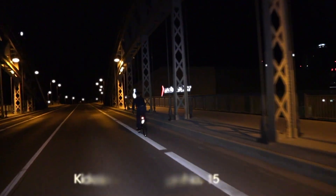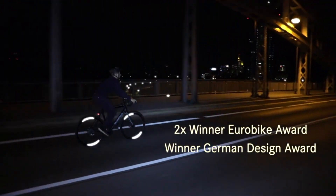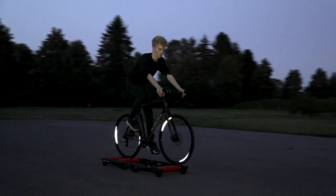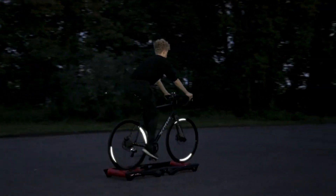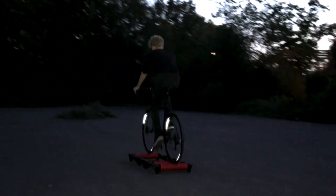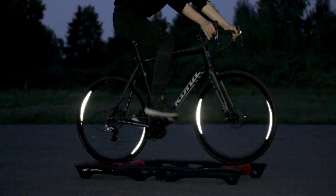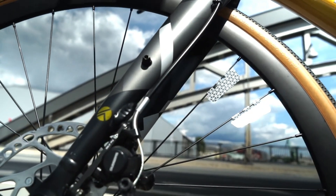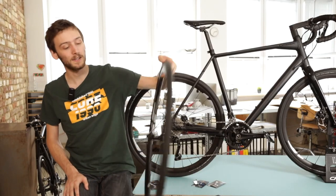This reflector is suitable for rim diameters above 26 inches and fits most modern rims, excluding children's bikes, folding bikes, and fat bikes. Recognized for its design and functionality, the FLECTR 360 has received accolades such as the Eurobike award, highlighting its contribution to cycling safety. By providing all-around visibility without compromising the bike's aesthetics or performance, the FLECTR 360 stands out as a must-have accessory for cyclists seeking to enhance their safety on the road.